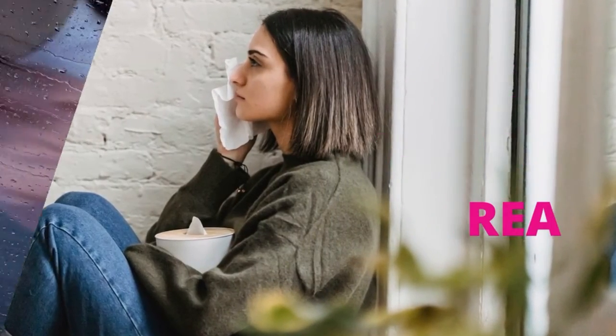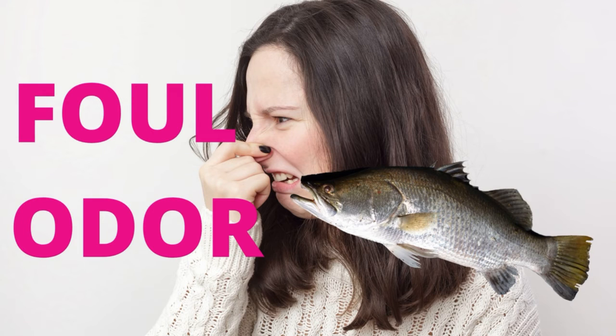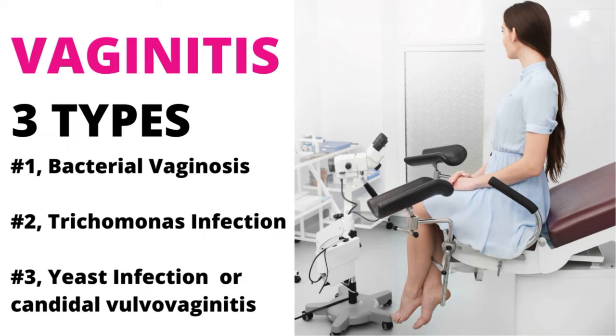Vaginitis can cause signs and symptoms of burning sensation, redness, vaginal discharge, and sometimes painful urination. Sometimes the condition can exist with a simultaneous infection in the urinary tract. In this case, antibiotic treatment for the urinary infection will be necessary.